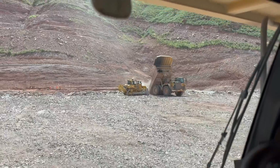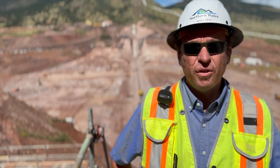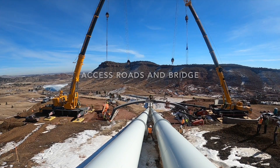The dam right now is going up at a rate of about 20 feet per month. The last two years have been very busy with not only the main dam embankment but all the other features of work going on out here.